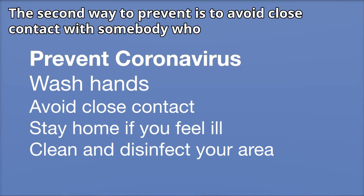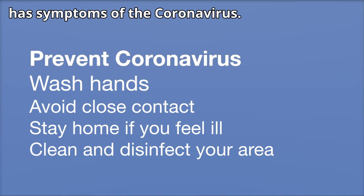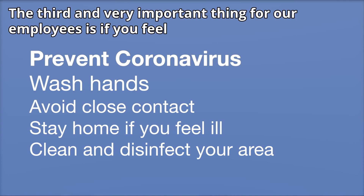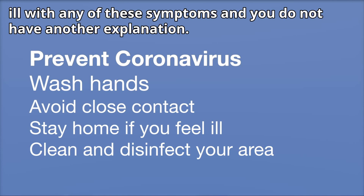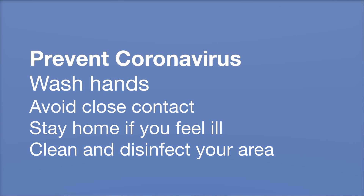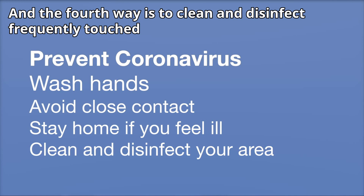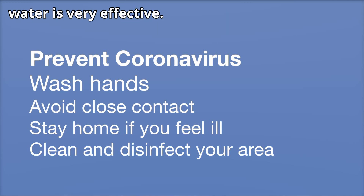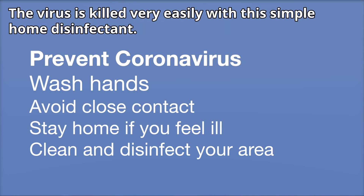The second way to prevent is to avoid close contact with somebody who has symptoms of the coronavirus. The third and very important thing for our employees is, if you feel ill with any of these symptoms and you do not have another explanation, you should stay at home and call your primary care physician or urgent care to be tested for the virus. And the fourth way is to clean and disinfect frequently touched surfaces like doorknobs and desktops. A simple solution of bleach and water is very effective — the virus is killed very easily with this simple home disinfectant.